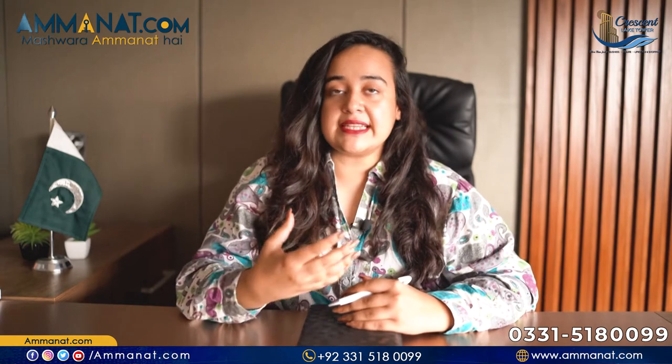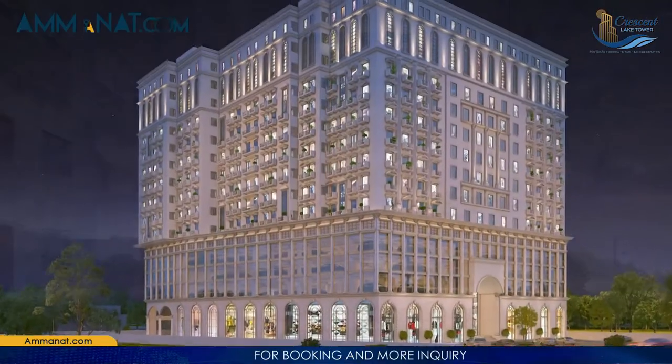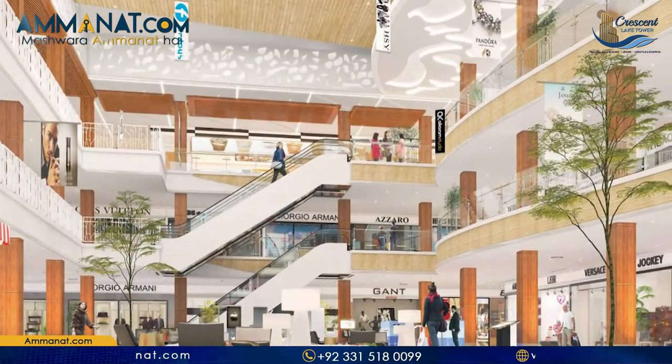I will start with an introduction of Crescent Lake Tower and give you a general overview. This is a commercial-residential mixed venture. Its first three floors are commercial — the ground floor will be reserved and there will be shops and different brand outlets. There will also be a food court.